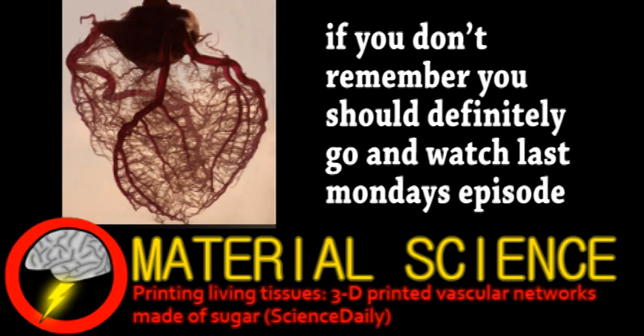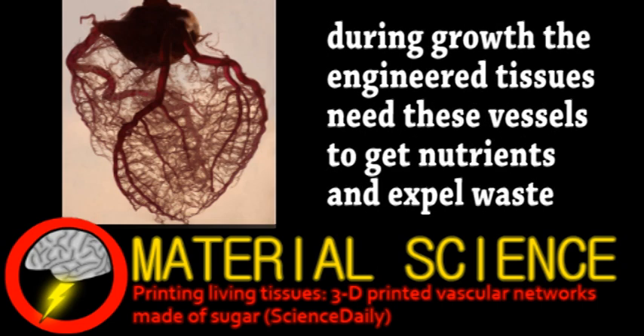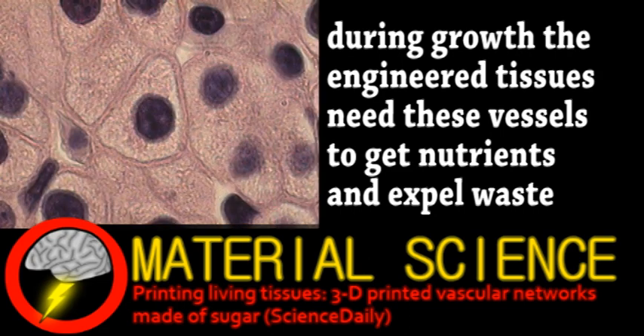Current methods involve essentially printing the organ layer by layer, including hollow vessels. The problem is printing these structures creates seams that can't easily withstand the pressures of the nutrient formula being pumped in. Another issue is that certain cell types, such as liver, can't usually survive the normal layering method.